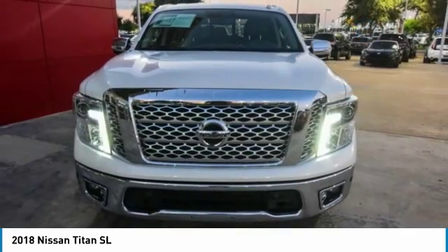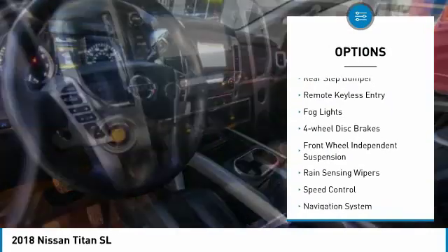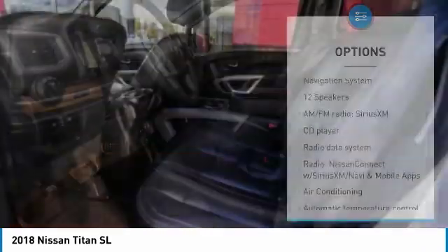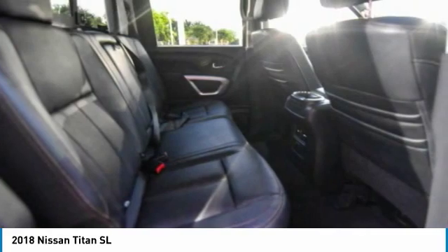Here are some of this vehicle's great options: electronic stability control, brake assist, traction control, rear step bumper, remote keyless entry, fog lights, four-wheel disc brakes, front wheel independent suspension, rain sensing wipers, speed control.